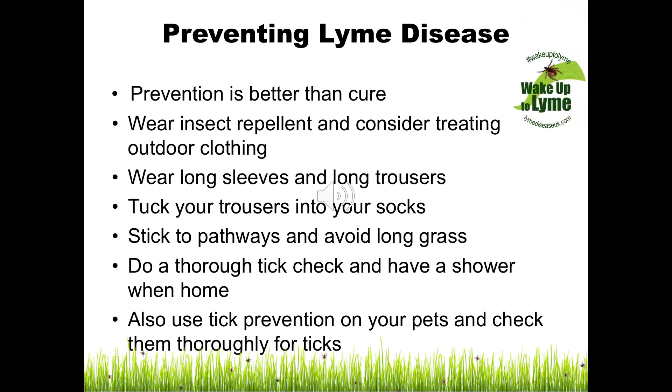It is essential that if at all possible you take measures to prevent a tick bite, thus preventing the possibility of Lyme disease. You can take the following preventative measures: use an insect repellent and consider treating outdoor clothing, especially if you are doing activities like camping. Wear long trousers and long sleeves rather than shorts and t-shirt when out and about in the countryside. Tuck your trousers into your socks.